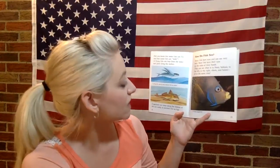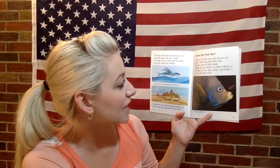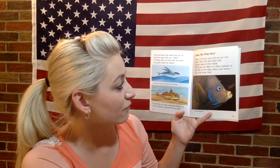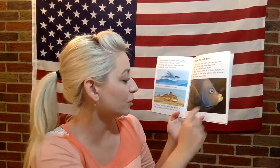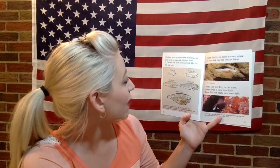How do fish see? Many fish have eyes and can see very well. Most fish have their eyes on the sides of their heads — they can see what is in front, behind, to the left, to the right, above, and below all at the same time. Flat fish, such as flounders and soles, have both eyes on one side of their head.